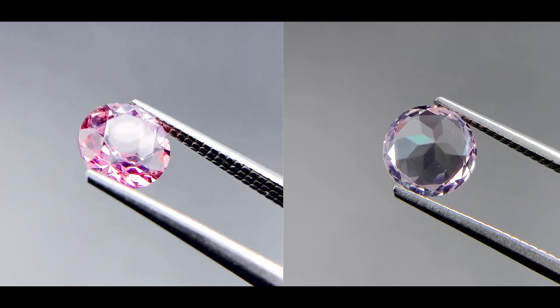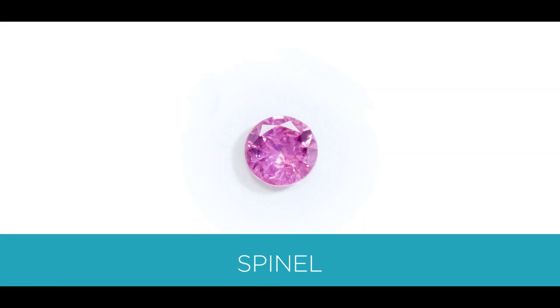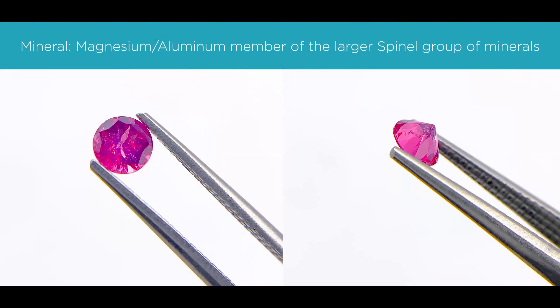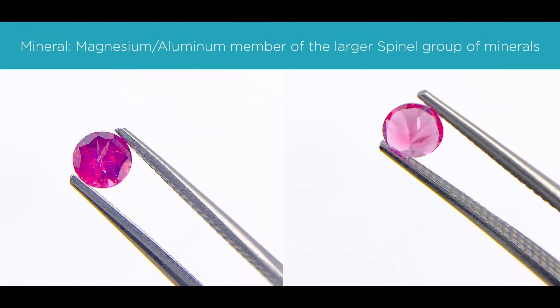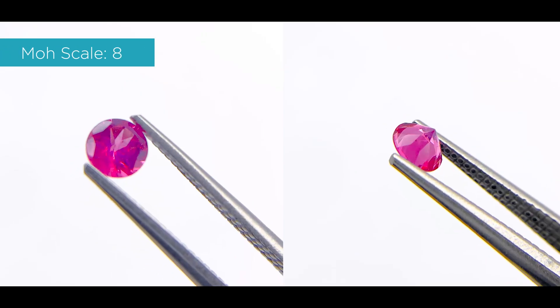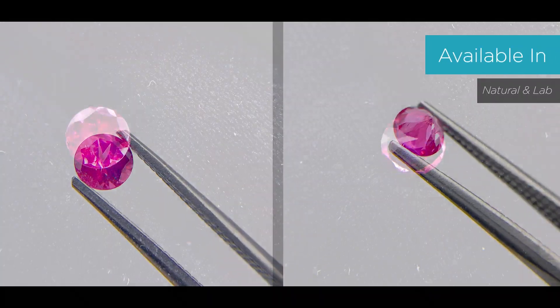The next stone is pink spinel. The pink spinel is a medium reddish pink. The mineral is the magnesium aluminum member of the larger spinel group of minerals. It's about an 8 on the Mohs scale, and it's also available in natural and lab.